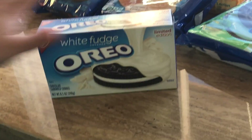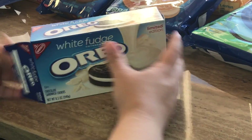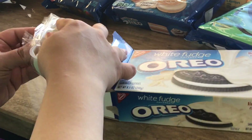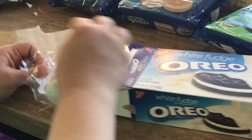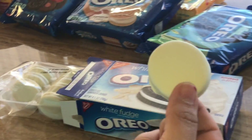Then we have the white fudge — the white fudge is also a limited edition. I don't know where I found this but it wasn't easy to find. It looks like this — it's dipped with white chocolate.